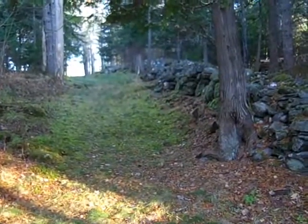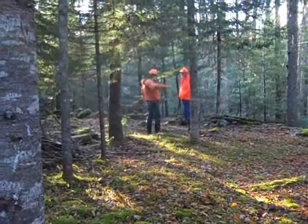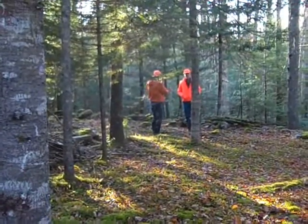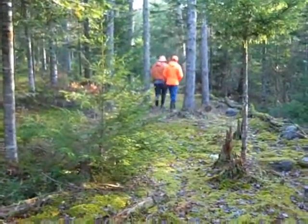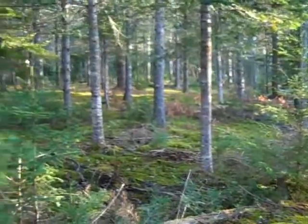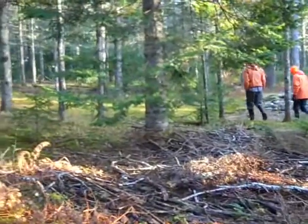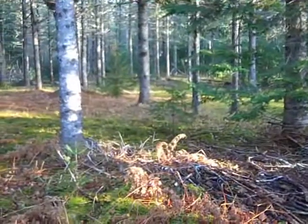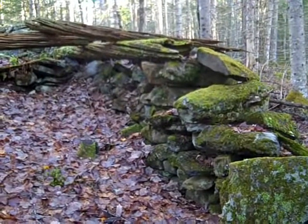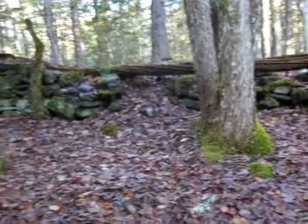Lots of stone walls on this property, dating to the mid-19th century. The property is quite extensive. Beautiful woods here. The stone walls run throughout the woods. Once upon a time, this was fields.